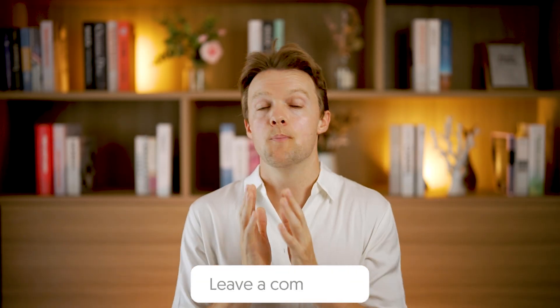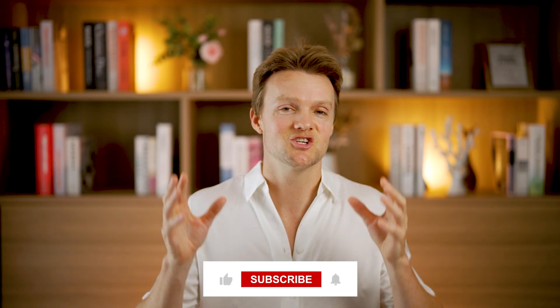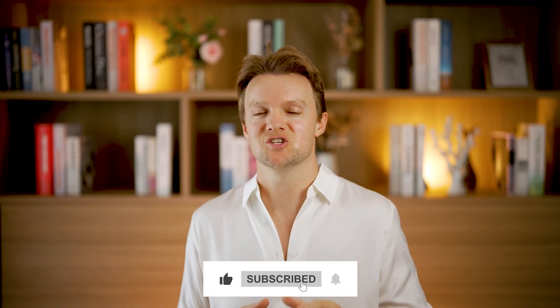That's it for this video. If you have a comment or question, leave it down below — I'll personally answer all the good ones. If you've got a friend with hair loss, share this video with them. Browse the channel for our other videos, and I'll see you in the next one.